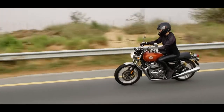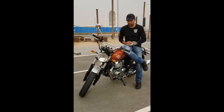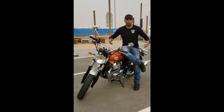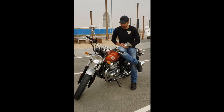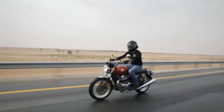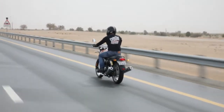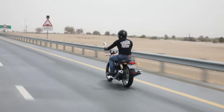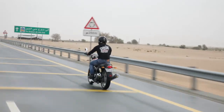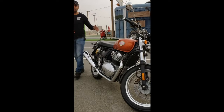It is excellent to ride. It doesn't vibrate as much as the Bullet 500, which some Bullet aficionados might feel takes away from the essence of Royal Enfield. This motorcycle is completely unique. It has brakes made by Brembo. It's got a very comfortable seat, twin exhausts — one does like twin exhausts, especially when you've got a parallel twin engine.